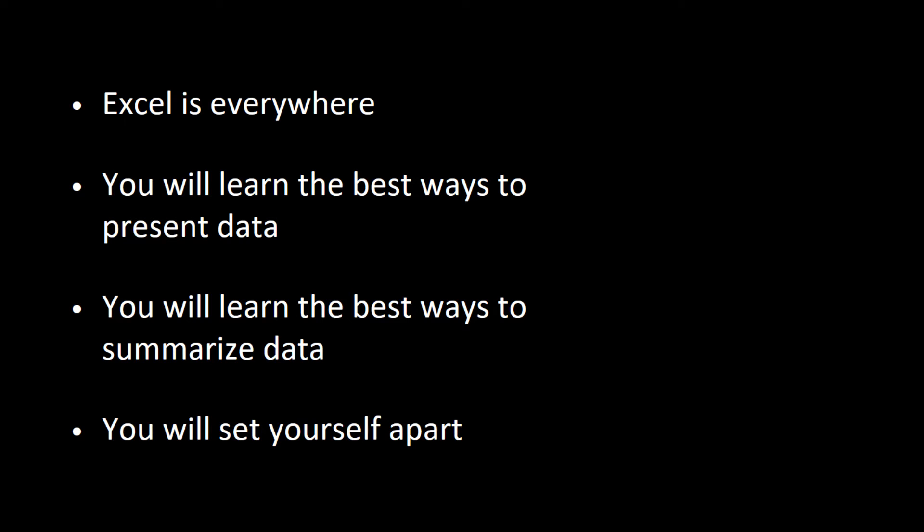But more than that, you're going to learn the best ways to present data. Mastering Excel as a tool means you're really going to master the best ways to present data in your presentations to truly drive change in your organization. That's really important because you want your data visualizations and your work to communicate the underlying problem — you don't want to make it messy or overly complicated. Once you learn the best ways, you'll be known as the data visualization expert in your office.